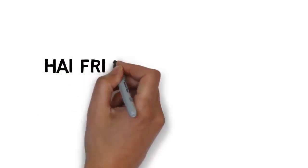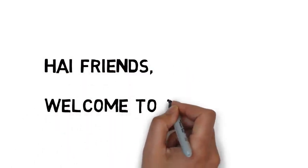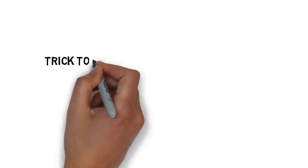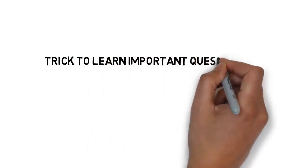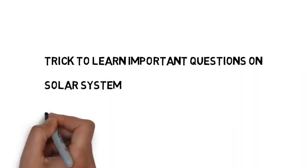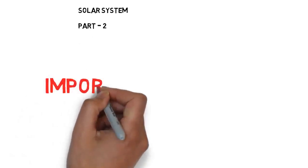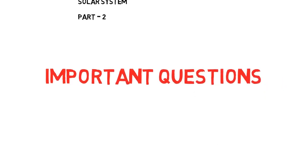Hi friends, welcome to Call for Trick. Today we are going to learn an important trick to remember important questions on the solar system. This is the most important and easiest topic — we can expect two questions from this in any government exam. This is part two. Let us see the important questions on the solar system.